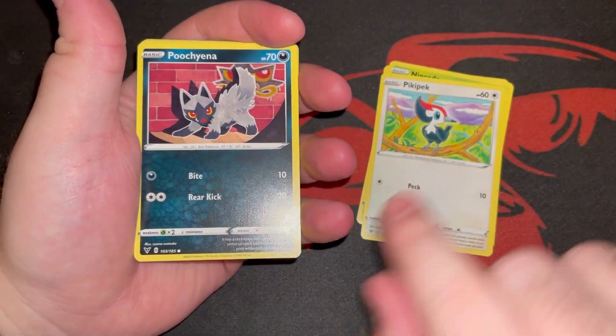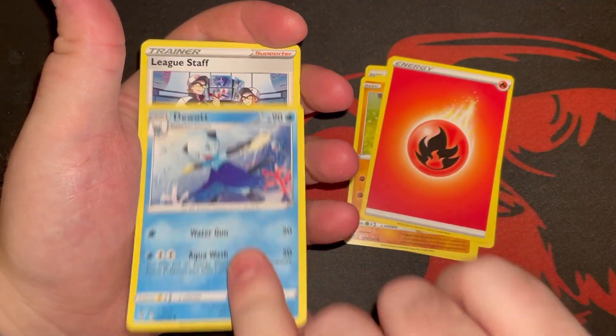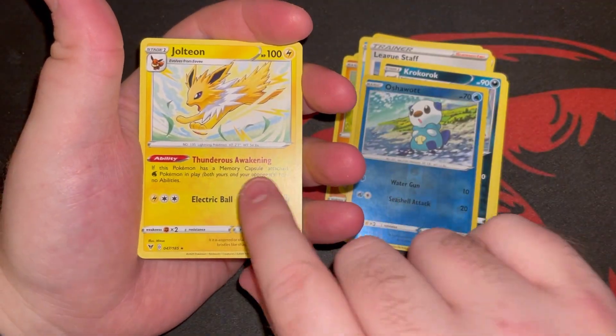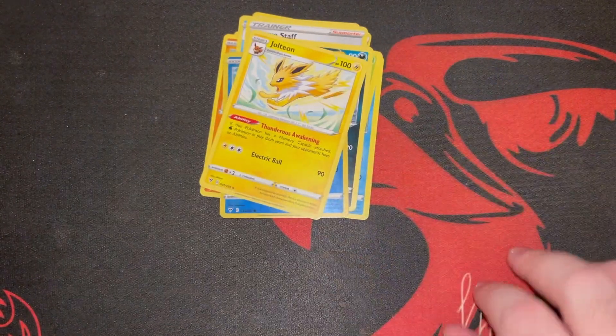Ericuda, Ninkenda, Pika Peck, Puchina, Rock Rough — we have a Fire Energy, Dewott, a League Staff trainer card, Crocorock, Oshawott. Oh, a Jolteon! Very cool. Alright guys, that's it for Tuesday — quick and easy.